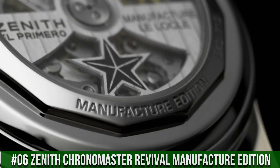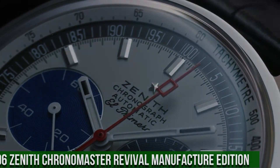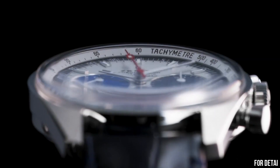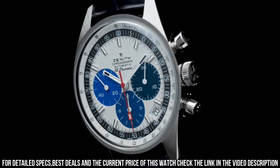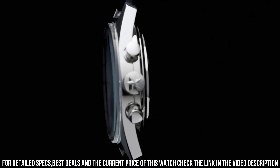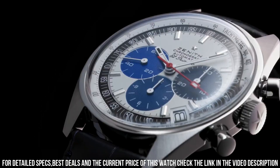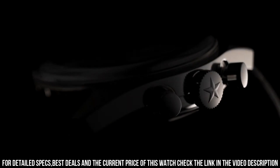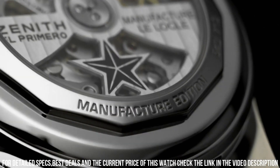Number 6: Zenith Chronomaster Revival Manufacture Edition. Band material: leather. Watch movement: Zenith Automatic Self-Wind El Primero. Dial color: white with black subdials. Band color: black. Power reserve: approximately 50 hours. Date at 4:30. Small seconds at 9 o'clock. Tachymetric scale. The return of a chronograph legend — the Chronomaster El Primero A384 Revival is a faithful reproduction of the very first Zenith watch to feature the El Primero High Frequency Automatic Chronograph caliber. Paired with a black alligator leather strap.